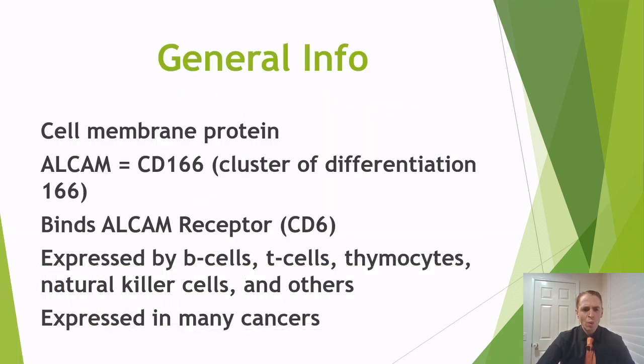So what is ALCAM? It's a cell membrane protein, and it's actually cluster of differentiation CD166. For instance, CD3 is a marker of T cells, CD4 is a marker of helper T cells, and CD166 is the marker of cells that have ALCAM and can potentially enter the central nervous system through this receptor. The receptor is the ALCAM receptor, CD6, and it's found on many different cells — mostly in the immune system: B cells, T cells, thymocytes, and natural killer cells. It was originally researched for cancer because this protein is expressed by many cancer cells.